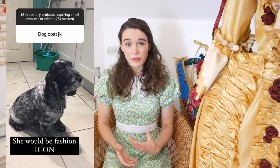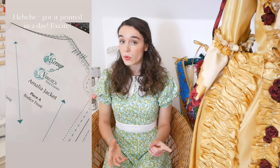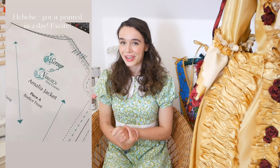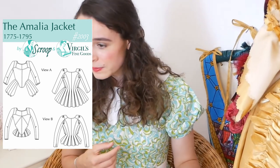I didn't really know what to do with this quite small amount, because if you're going to make 18th century projects you kind of need 10-plus metres. So I took to my Instagram and asked my followers what they thought I could do with it, and a lot of people actually suggested the Amalia jacket. The Amalia jacket is from Scroope Patterns and is based on the fashionable jacket styles worn in the last quarter of the 18th century, specifically 1775 to 1795. The pattern is intended for women who would be a bit poorer, so maybe a floral cotton would have been more suitable than silk.